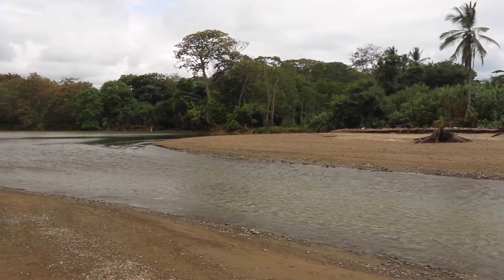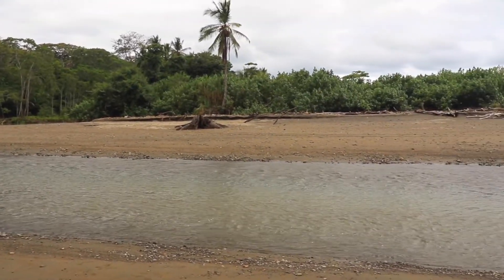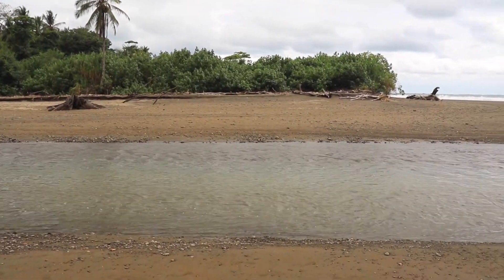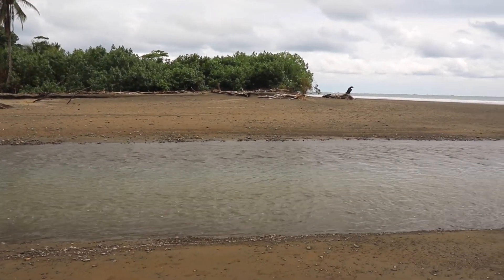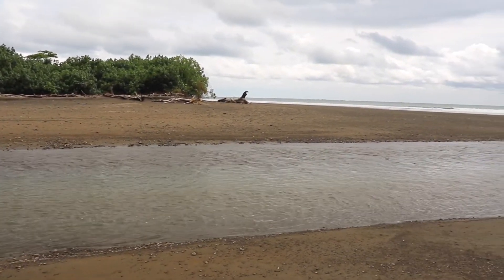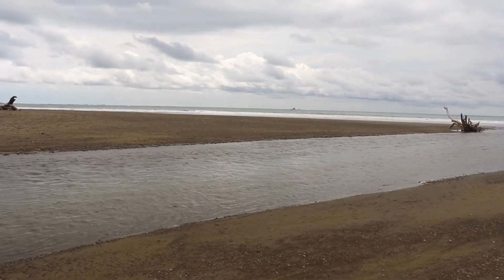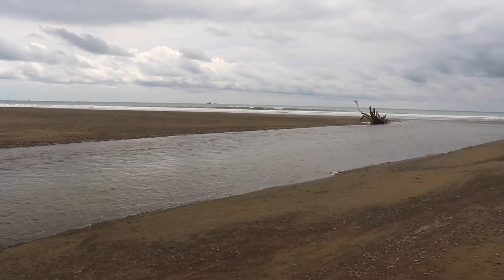Right back there is the Marino Bellina Park I was at the other week, taking pictures of the whale's tail back on the other side of that tree line. But there it is — the river is dumping out to the Pacific Ocean. The drone video I took came by this area when I was in the park last week.